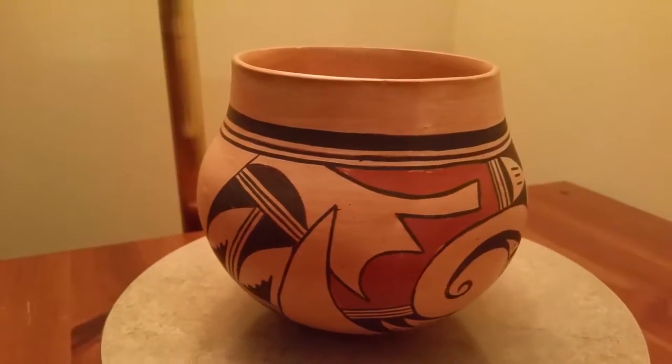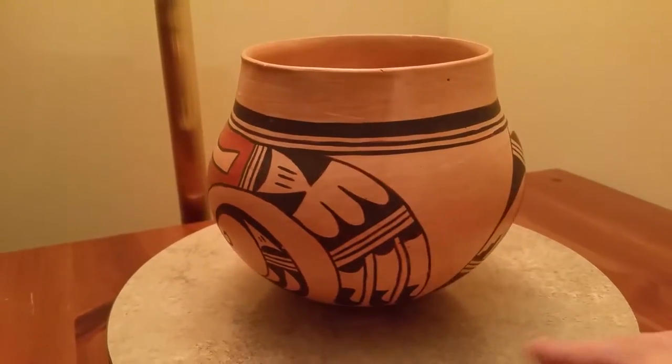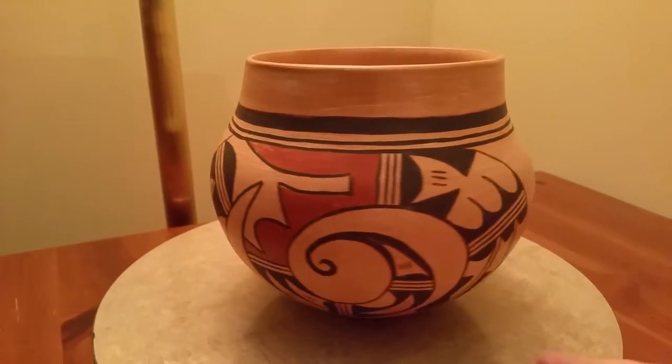Welcome eBay and YouTubers. Today we have a Garnet Pavatea Hopi pot for your viewing pleasure. This piece is very very nice. Beautiful paint.